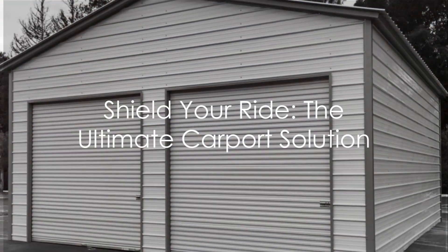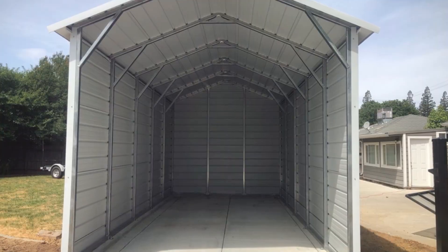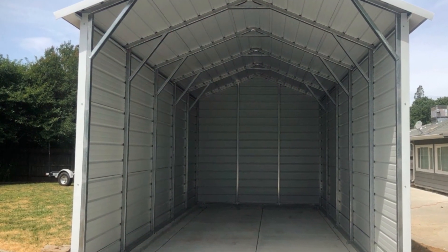Hey there, car enthusiasts! Are you tired of your car getting scratched or damaged by the elements? Do you want to keep your car looking its best? Look no further than our top-of-the-line carport company.